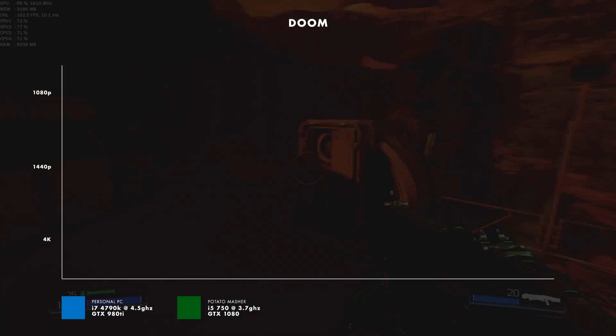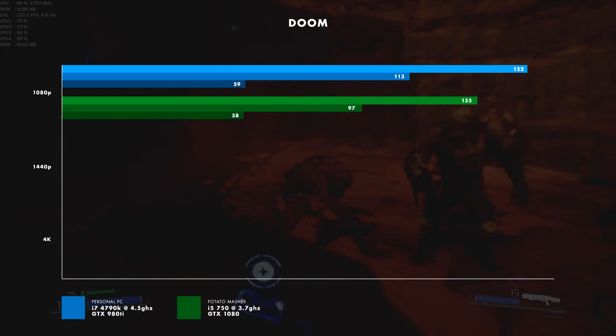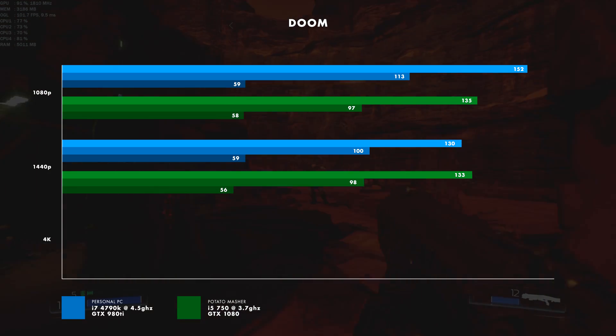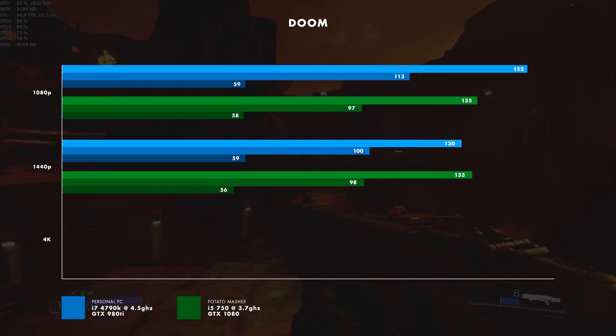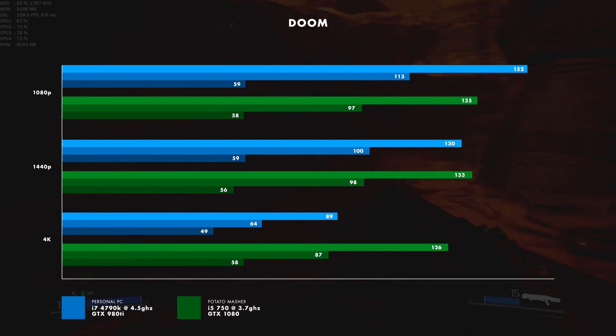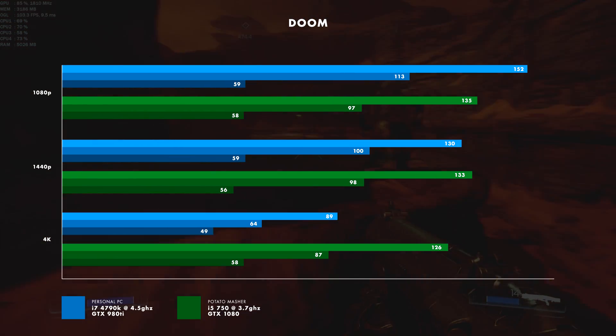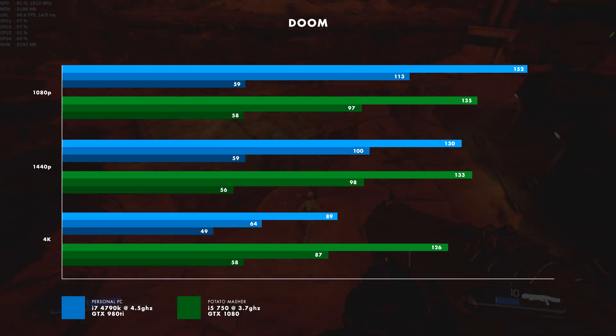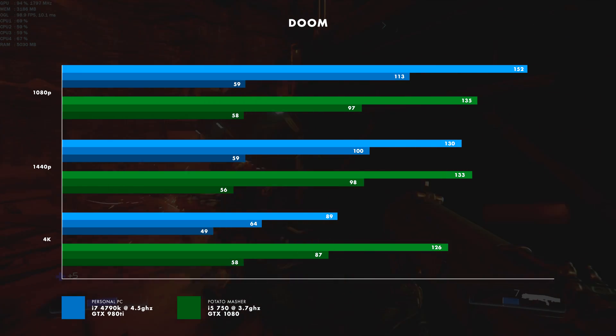At 1080p, my personal computer maxed out at 152 frames per second and averaged 113 frames per second, while the GTX 1080 in the potato masher maxed out at 135 frames per second and averaged 97 frames per second. At 1440p, my computer maxed out at 130 and averaged 100 frames per second, and the potato masher with the GTX 1080 maxed out at 133 frames per second and averaged 98. And finally at 4K, my computer maxed out at 89 frames per second and averaged 64, with a minimum of 49. The potato masher with the GTX 1080 maxed out at 126 frames per second and averaged 87 frames per second. Note: I do run a little bit of a resolution scale on my personal settings at 4K, so it's not actually running at a full 4K resolution, although 1440p and 1080p are native.